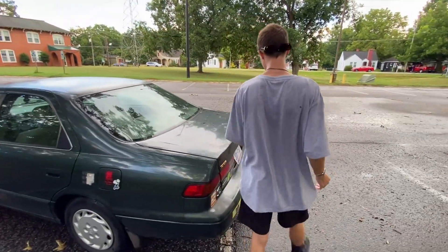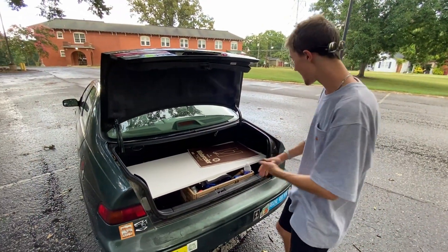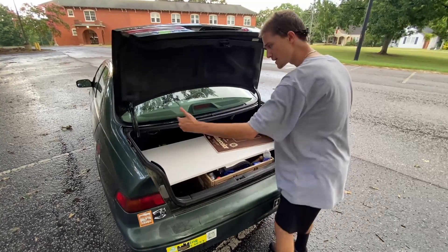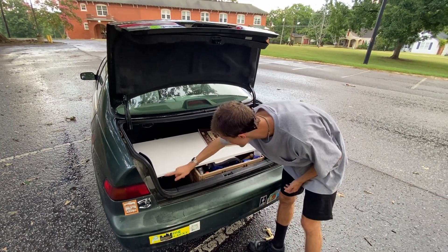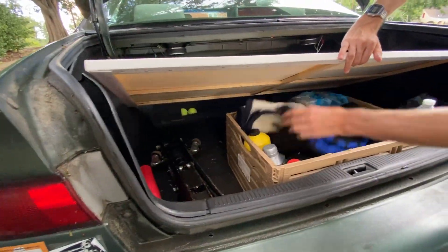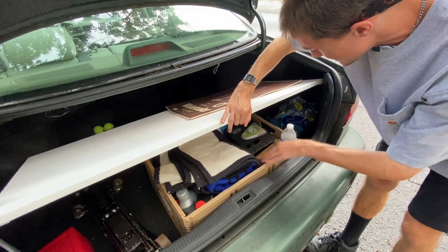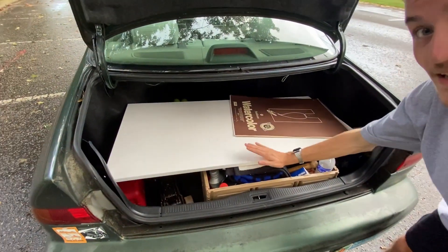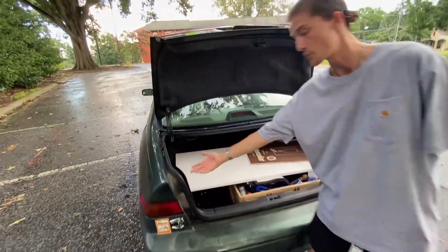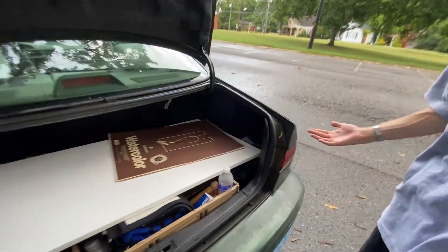Let me pop the trunk and show you guys how big it is — it's honestly not bad at all. When I first popped it open, I was really impressed. I've got about a four-foot-long canvas in here, a full-size jack, a spare gas can, extra oil, a tire pump, a shovel in case I get stuck, Band-Aids, spare water bottles, and drawing pads. The rear trunk liner is falling out a bit from where it got damaged — it never really went in properly again, but it is what it is.